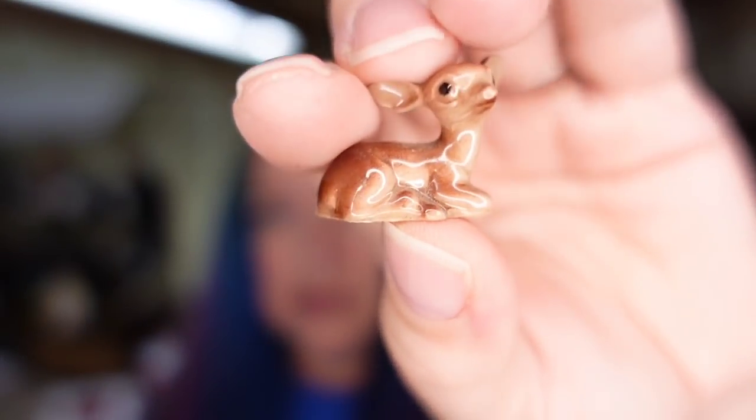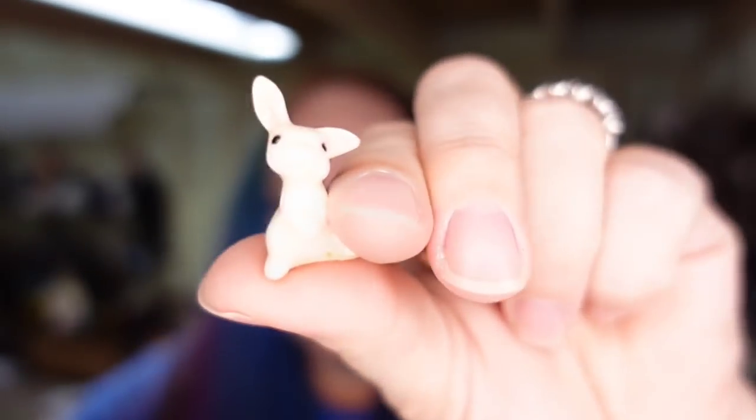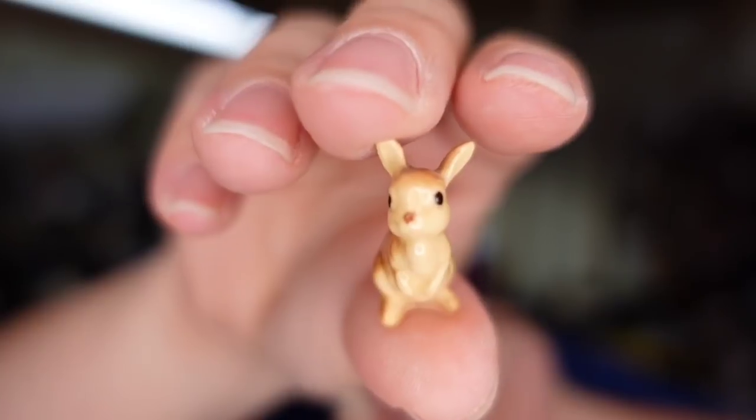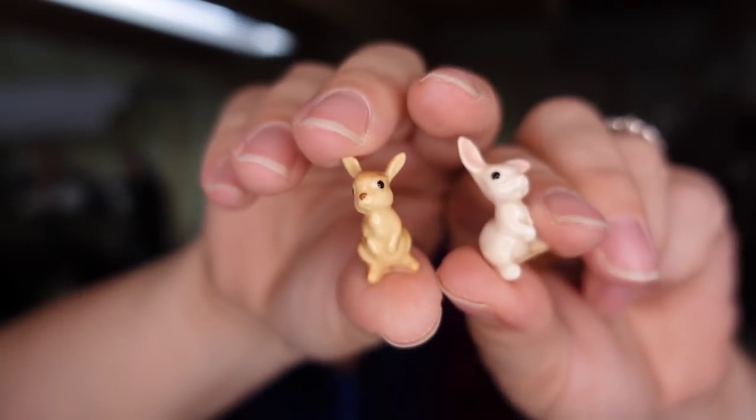Another thing to watch out for at garage sales, thrift stores, and estate sales: Hagen Renakers. These are teeny tiny — there's a deer and two cute little bunnies. These three sold for $15.93; I'm just a couple of dollars in, about a $10 profit, and they sold in less than two months.